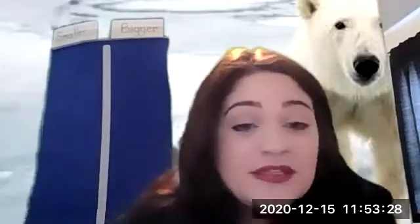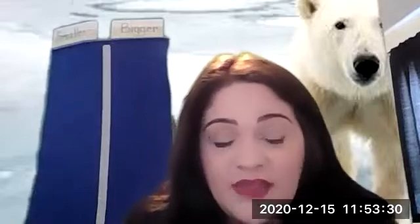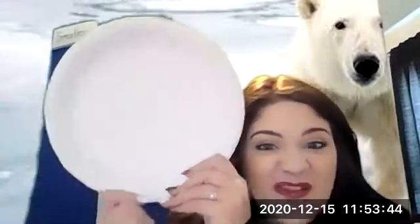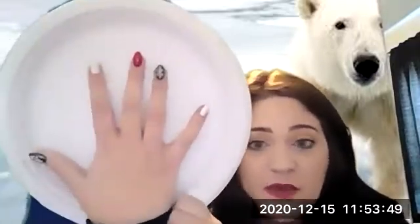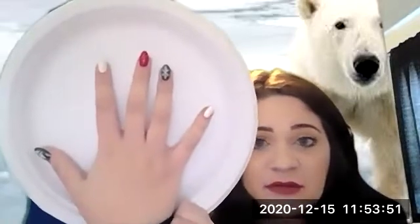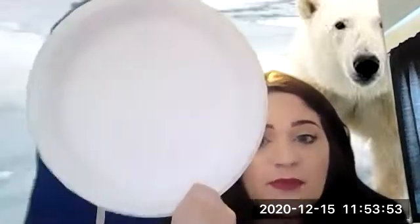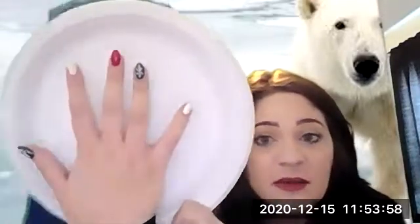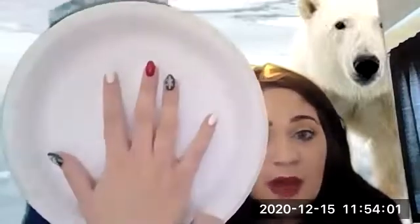Hey guys, so yesterday we learned in our reading that a polar bear paw is as big as a dinner plate. Could you imagine having feet as big as a dinner plate? It's so much bigger than my hand. So the polar bear's paw is bigger than Miss Aubrey's hand — my hand is smaller than a polar bear's paw.